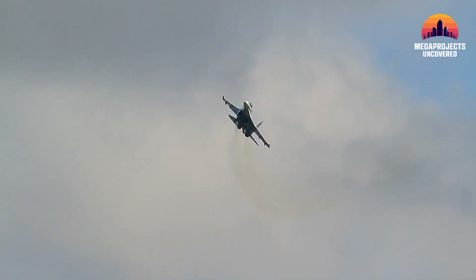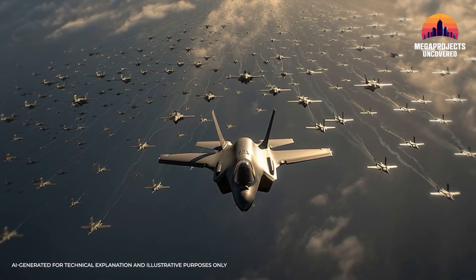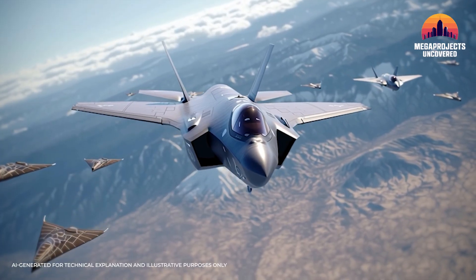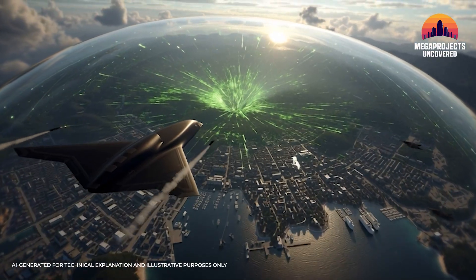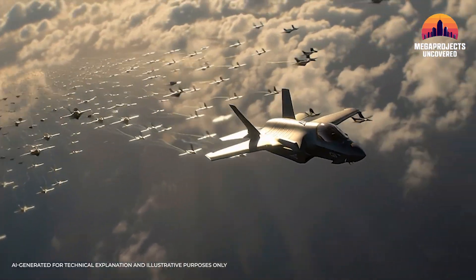The future of air combat won't be about lone dogfights — it will be about networks. Who sees first, who adapts fastest, and who brings the smartest mix of man and machine. One pilot, many warriors. A new geometry of air power.